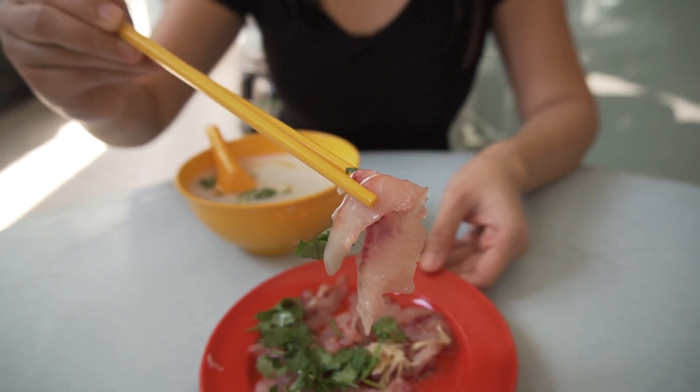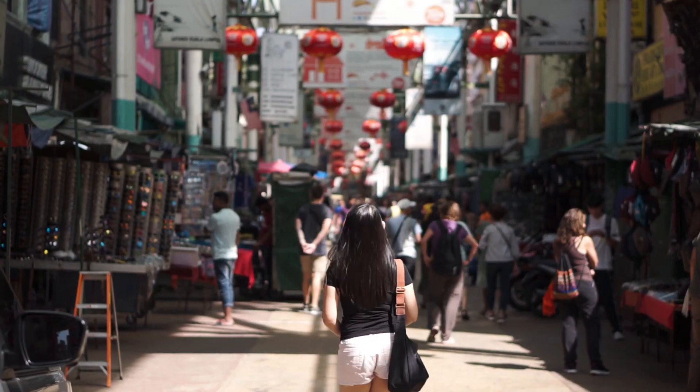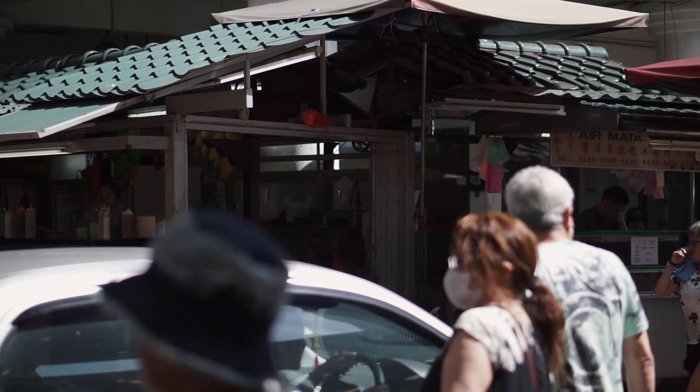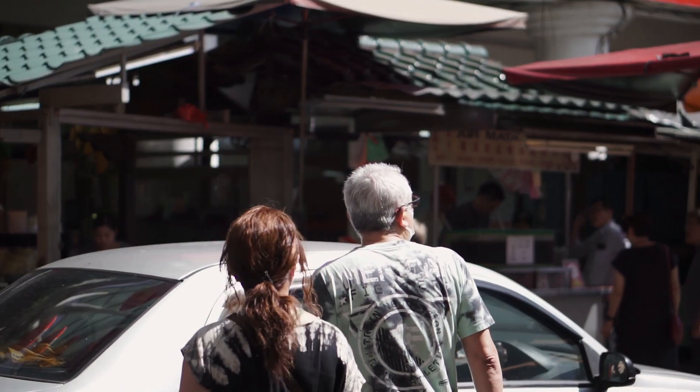It's gonna be somewhere here. It's quite a long street. I'm not sure where it is actually. According to Google Maps, it's like in the center of Bataling Street at the crossroads. We're gonna go find out.